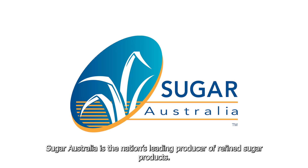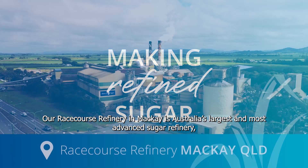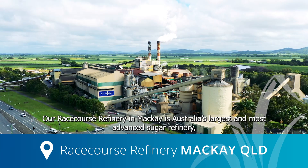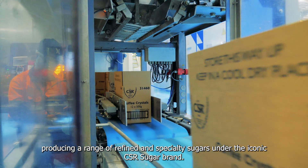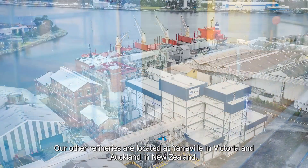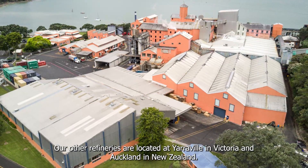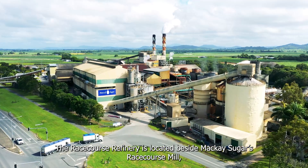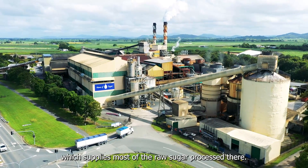Sugar Australia is the nation's leading producer of refined sugar products. Our Racecourse Refinery in Mackay is Australia's largest and most advanced sugar refinery, producing a range of refined and specialty sugars under the iconic CSR sugar brand. Our other refineries are located at Yarraville in Victoria and Auckland in New Zealand. The Racecourse Refinery is located beside Mackay Sugar's Racecourse Mill, which supplies most of the raw sugar processed there.